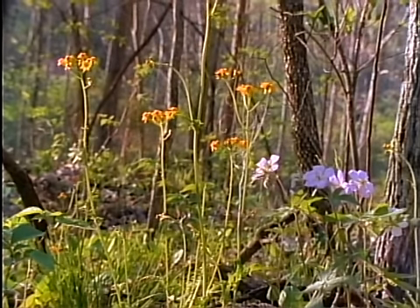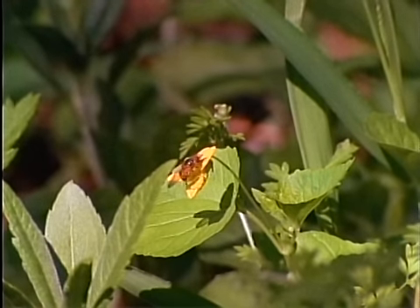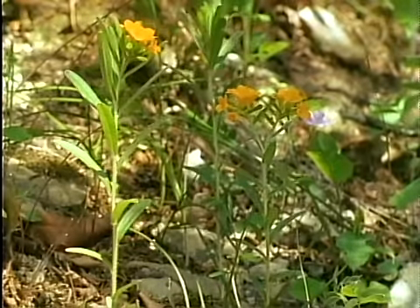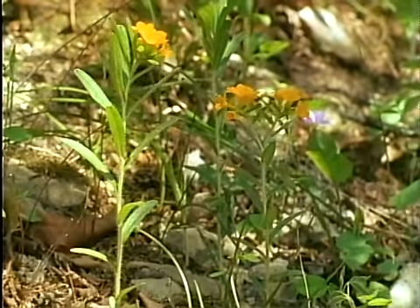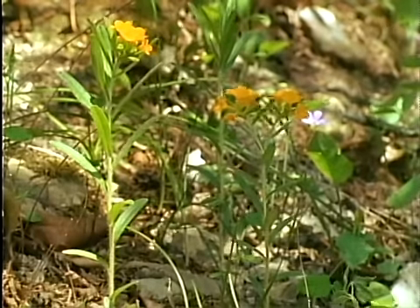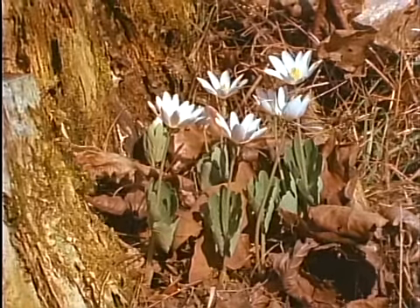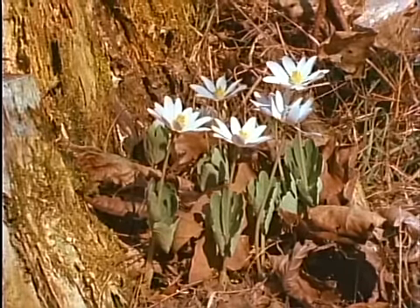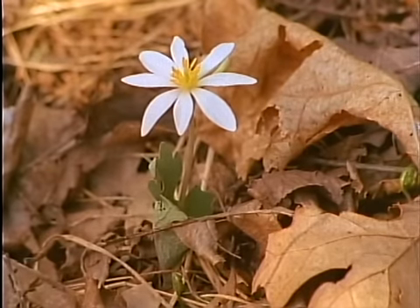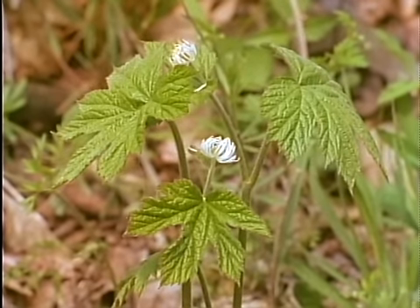For wildflowers, spring is a rush for life — a rush to reach the light of day before trees and grasses cover them in dark summer shade. Most early flowers arrive on energy stored over winter in thick roots or rhizomes, bulbs or corms. Indians used these roots in many ways: from bloodroot they made a red dye, and from goldenseal they created both dyes and early medicines.